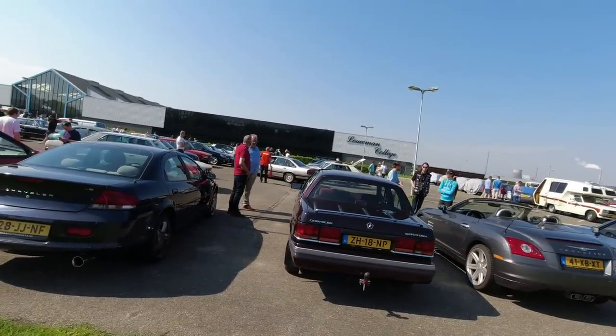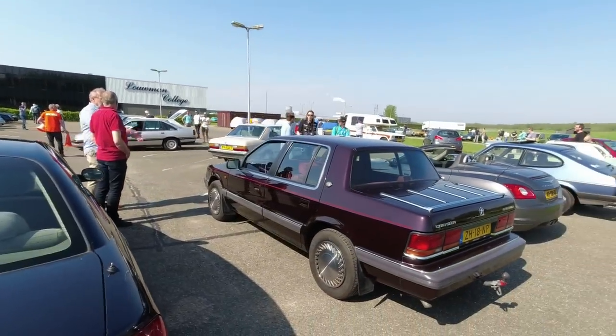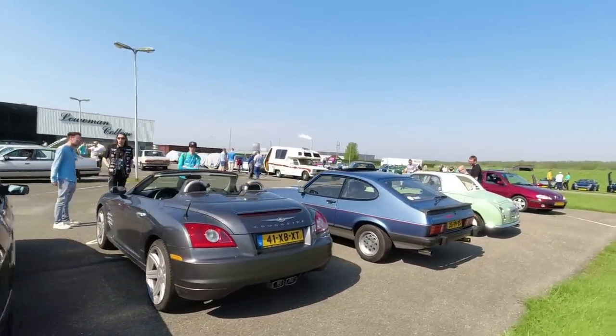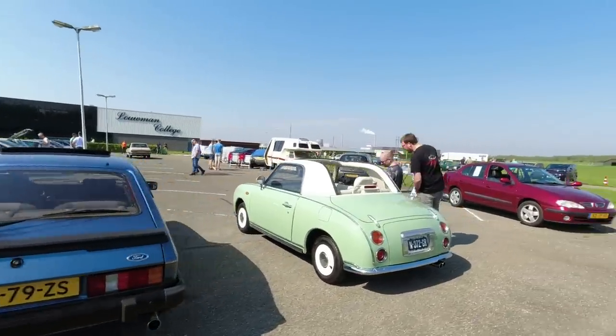Stuff just keeps on arriving. Chrysler Saratoga - look at that. It's one of those sort of compact American cars that is like a huge Lincoln, just squashed. Chrysler Crossfire, Capri, Nissan Figaro - quite an unusual sight here in the Netherlands.